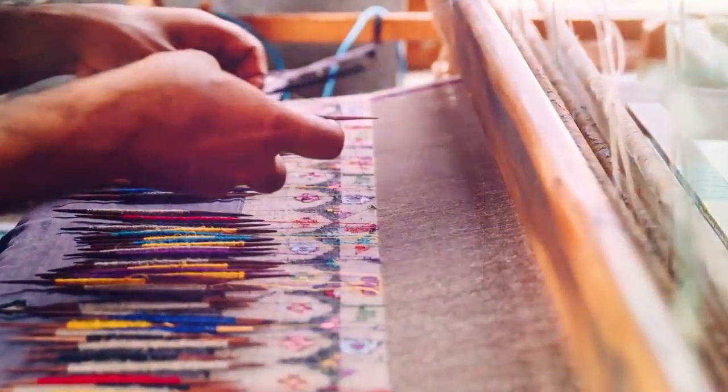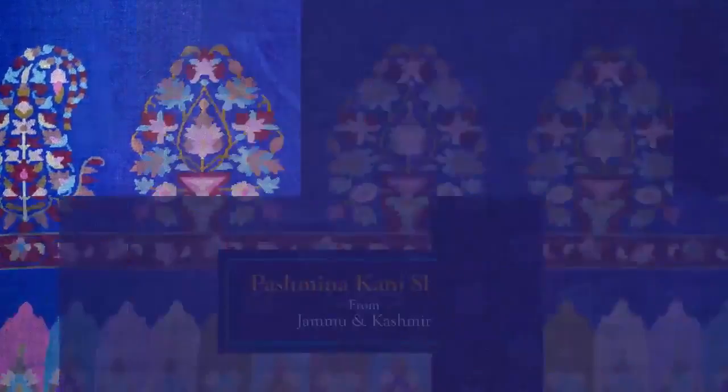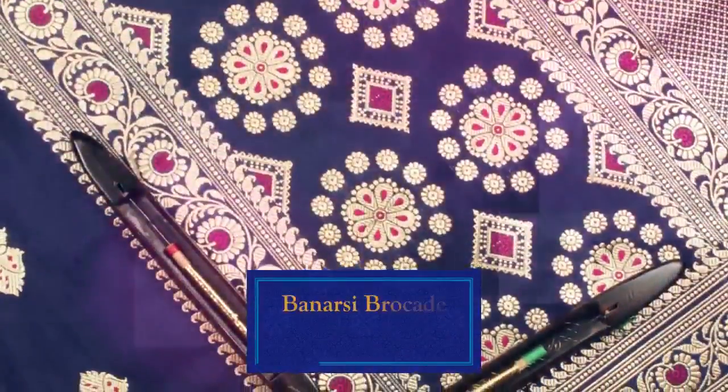The natural beauty of Jammu and Kashmir reflects in its Pashmina Kani shawls, which are traditionally woven in the Changthang region. These shawls are globally renowned for their intricate work, softness and warmth.